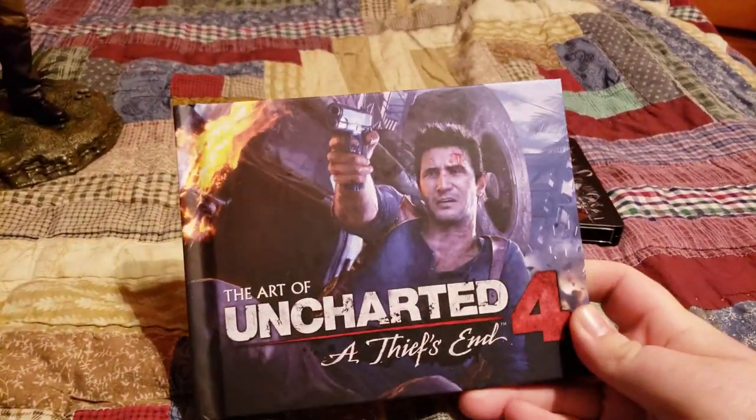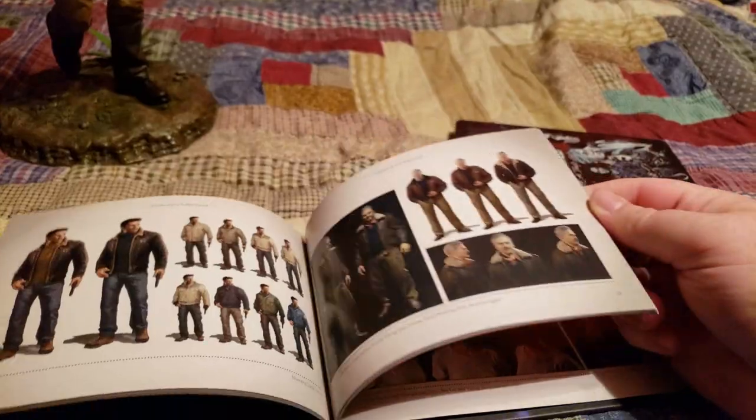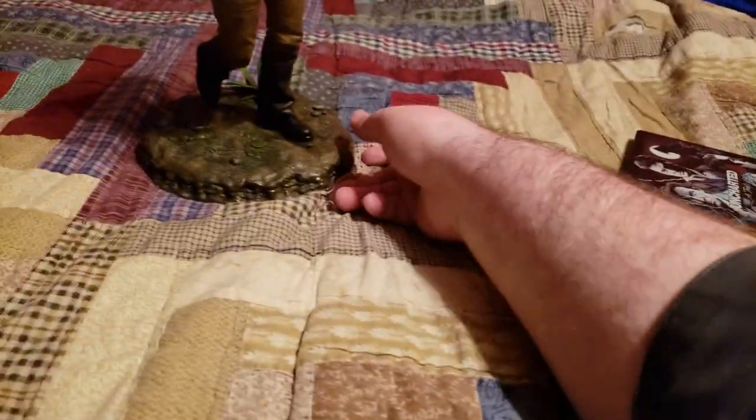You also get this cool Uncharted 4 art book. I'll flip through a few pages here for you — it's kind of a behind-the-scenes look. Bad angle, but you get the idea. The art book is really cool.